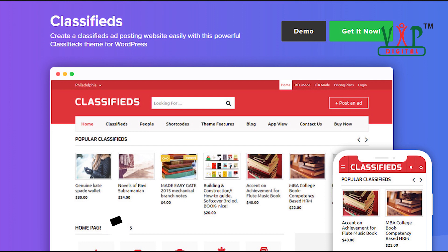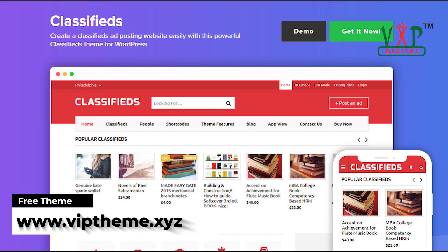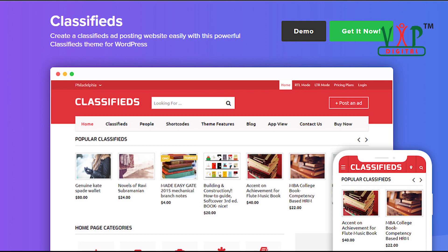When it comes to this powerful classifieds theme for WordPress, anyone can create an excellent classified ad posting website easily. It provides a wonderful online ads portal system, a mobile and tablet-optimized theme, a clean interface, and beautiful page layouts. Especially, you can change the layouts — homepage, category pages, detail pages, and more — with the blink of an eye.